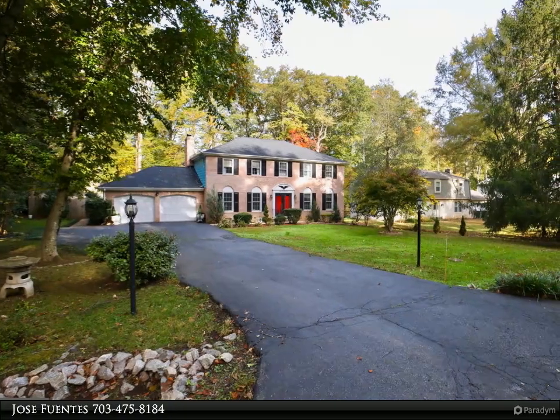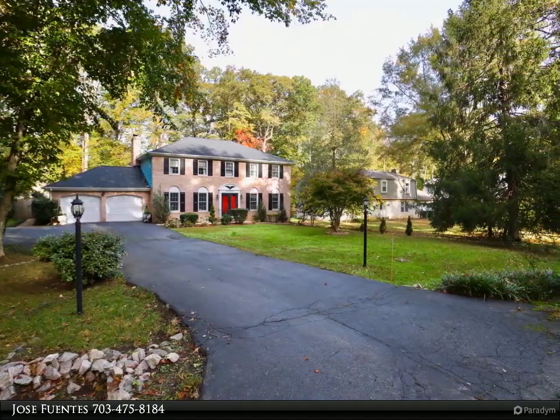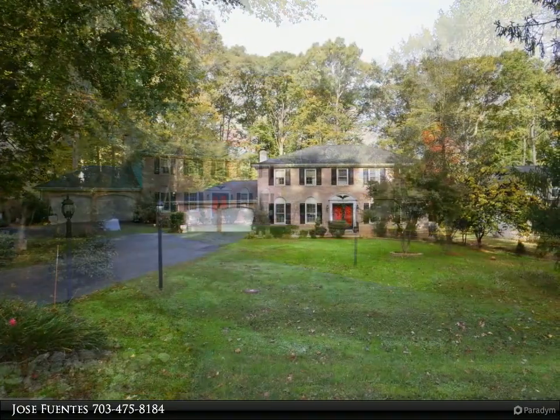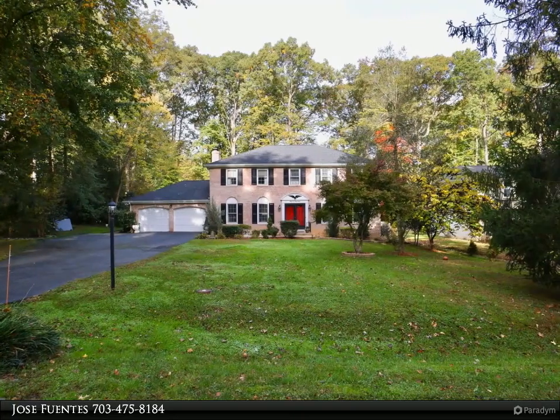This Fairfax Realty Select property video is presented by Jose Fuentes. This well-maintained two-level brick colonial home has huge rooms on both levels, and the house has been totally updated.